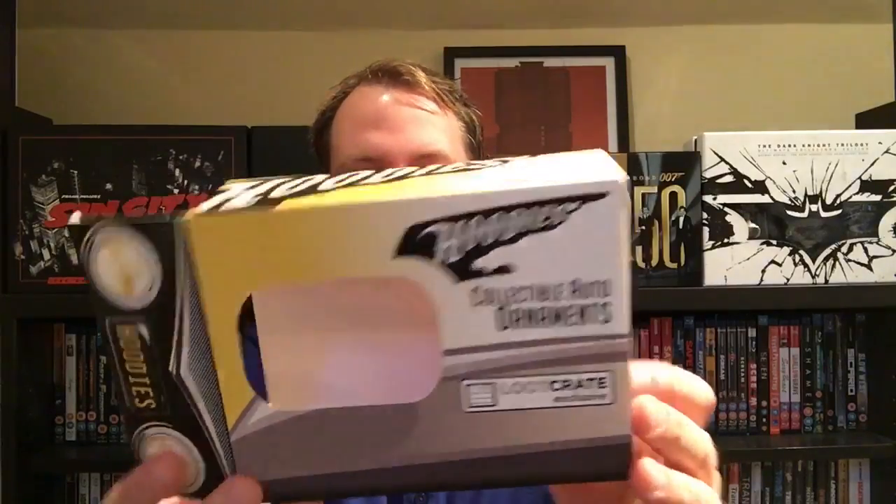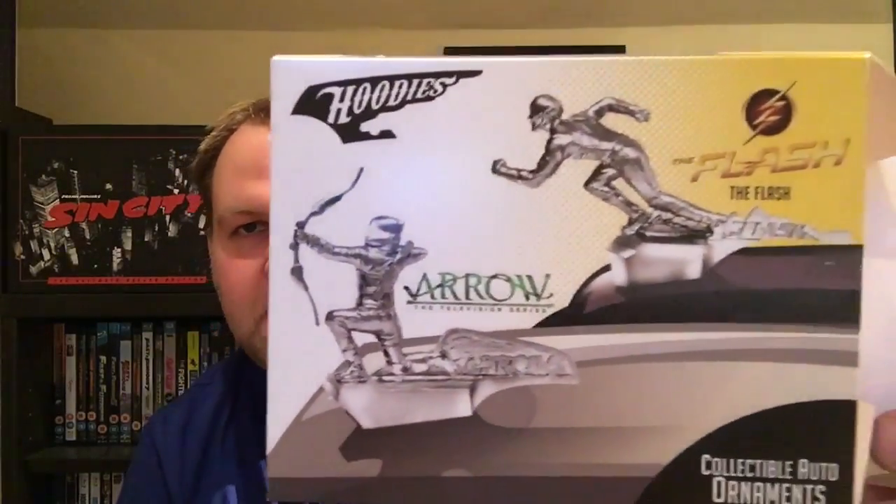You can also get the Flash — I probably would have preferred the Flash because he's more of a speed character, but I do like Arrow, I do like Green Arrow.